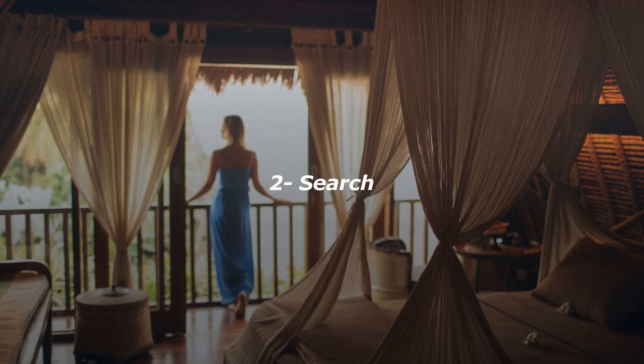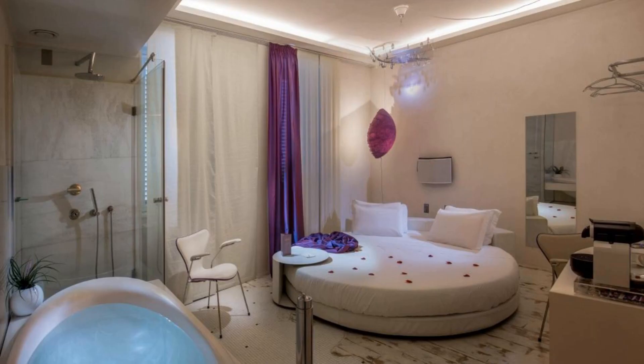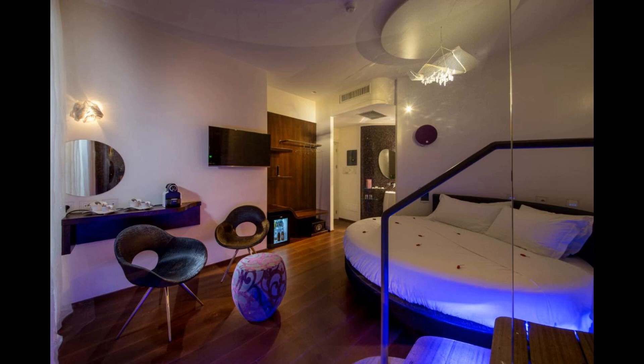Number 2. Located in central Rome, just 200 meters from the Spanish Steps, Suite Sistina for Brave Lovers offers luxury-themed rooms partly set in a 19th-century building. Rooms are spacious and offer free Wi-Fi and designer stereos. Rooms and suites are all unique and have original features like circular beds and interesting works of art.